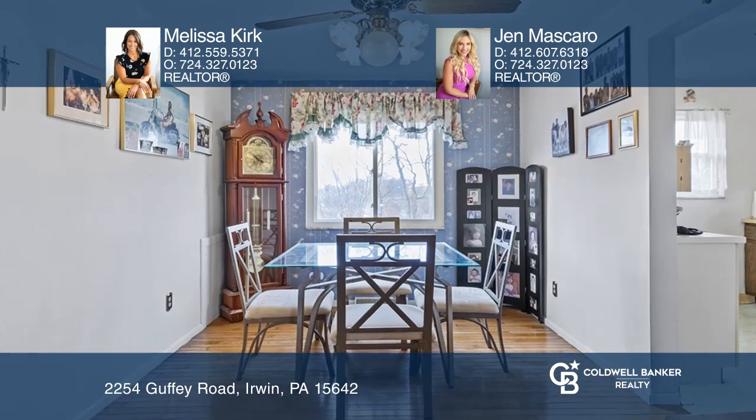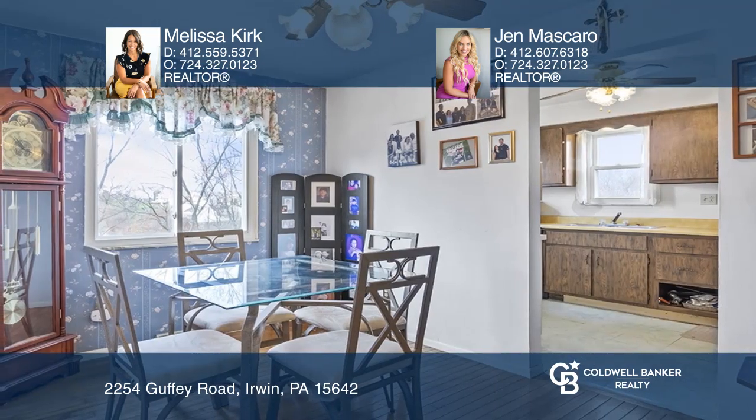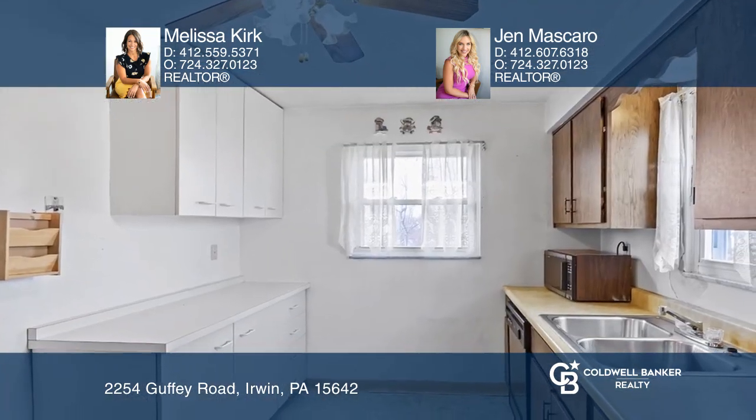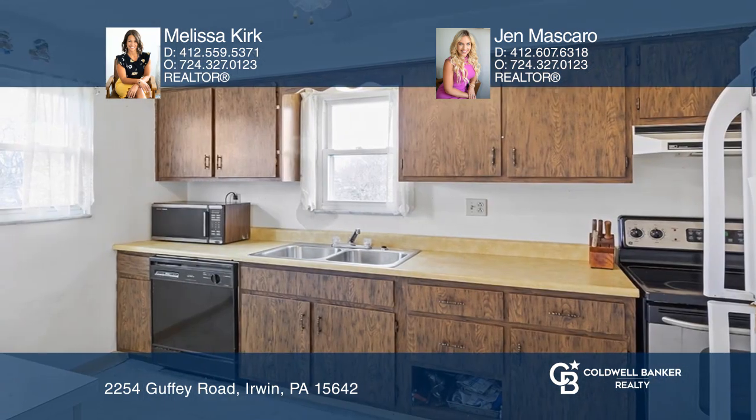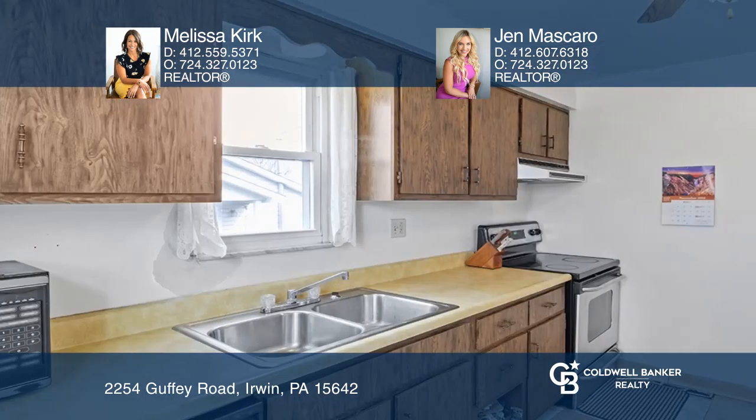Welcome to this cute four-bedroom Cape Cod located down the road from Kerber Dairy. The main level features beautiful hardwood floors throughout the living room, dining room, and hallway, as well as a first-floor primary bedroom.